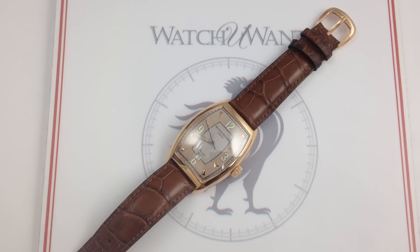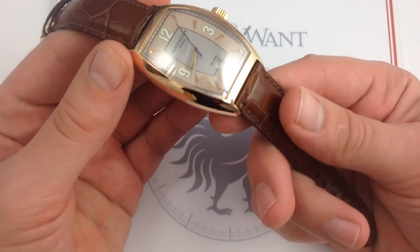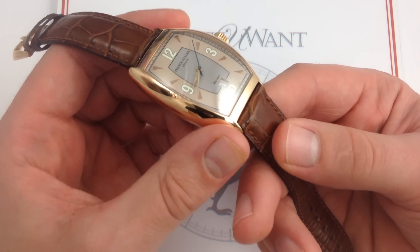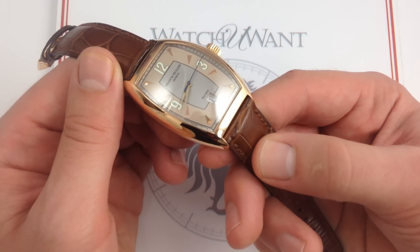This watch is an extreme rarity, because in the spectrum of Franck Muller case sizes that runs from the 2840 up to the 8880, this 7880 with the Havana dial, time only, with 18-carat rose gold is such an uncommon combination that, despite selling over 10,000 luxury watches over a decade and a half here at Watch You Want, we've never seen another with this combination.